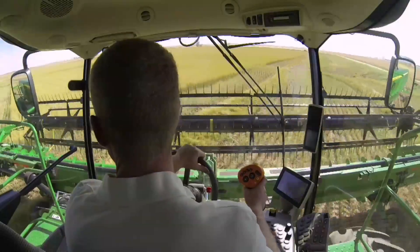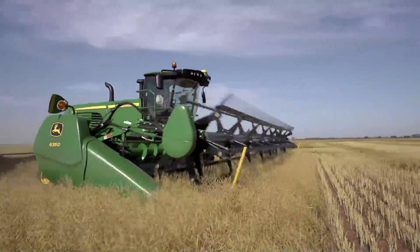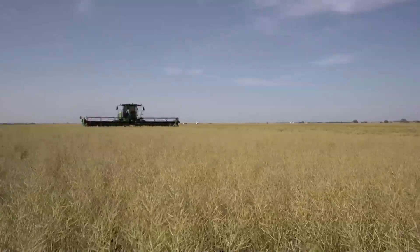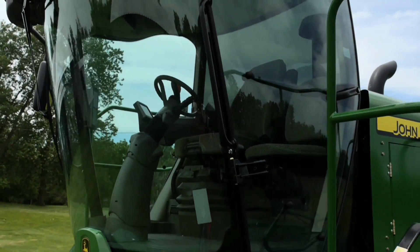If you're cutting canola or other small grains, the John Deere W235 combined with the 600D Draper platform gives you excellent visibility to the cutter bar, so you can maintain top operating speeds to drive productivity higher.